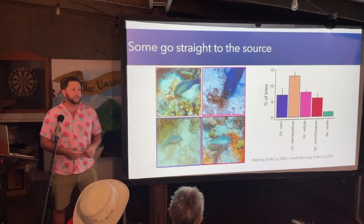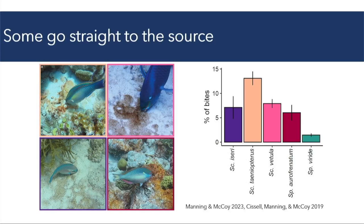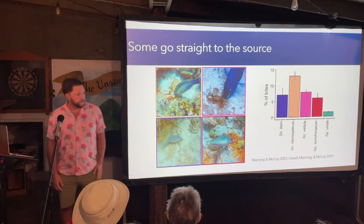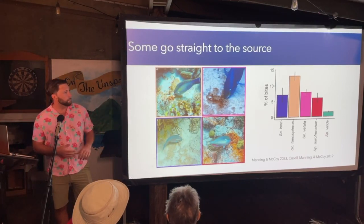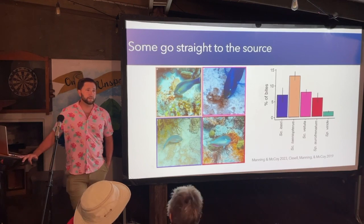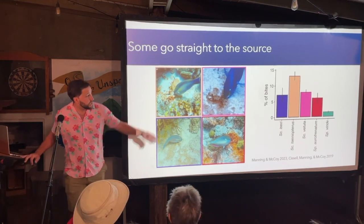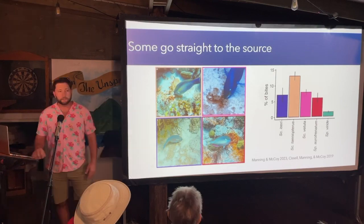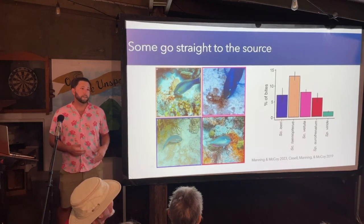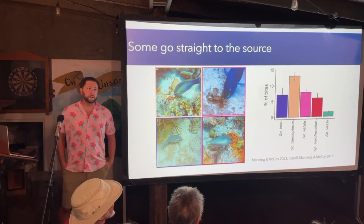In addition to targeting cyanobacteria in turf and substrate-bound communities, many Caribbean species also go after benthic cyanobacterial mats. In Bonaire, these mats have been proliferating on the reefs for the last 40 years. They grow in multiple colors and morphotypes. Four of the species I study have been found to consume these benthic cyanobacterial mats preferentially — sometimes upwards of 10% of their bites — so they could be really important in controlling the proliferation of these mats, which can overgrow corals and other benthic organisms when they spread.